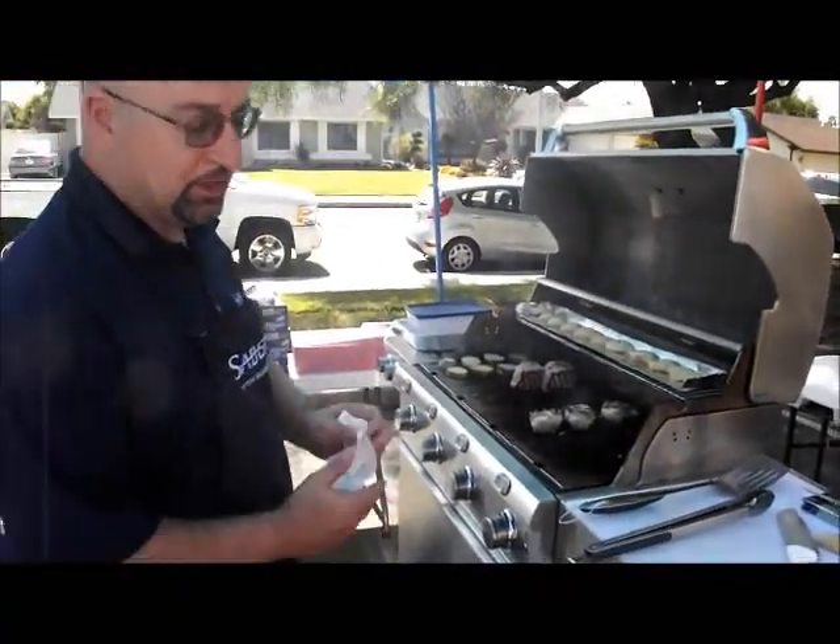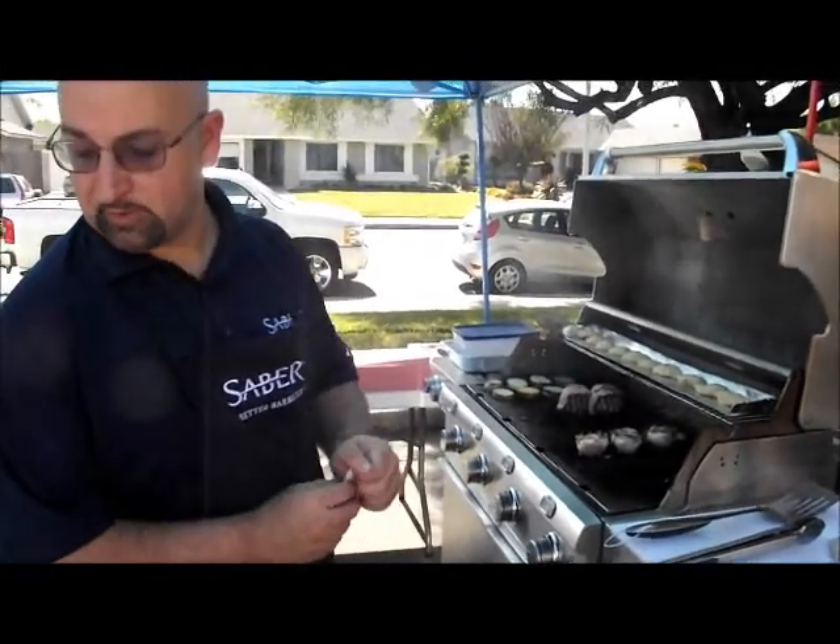We take air out of the equation, which allows us to cook some things that you can't cook on another grill, so we're going to be really creative today.